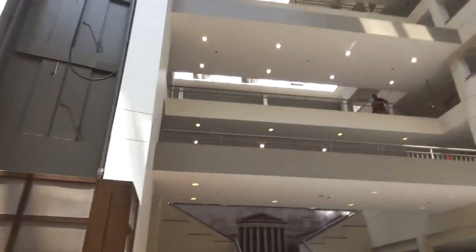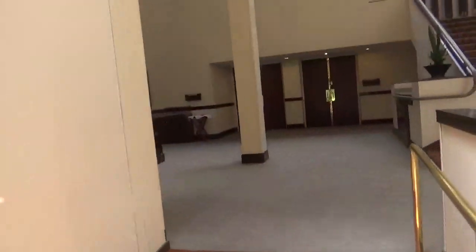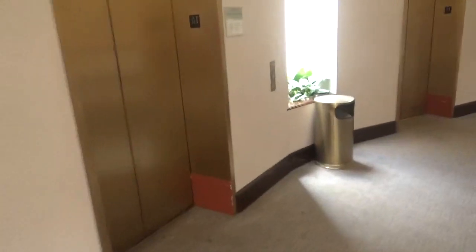We are at the DoubleTree by Hilton in Plymouth Meeting, Pennsylvania. Look at this atrium — it's really nice. We have some elevators to ride that appear to have been modernized recently. I believe these were originally Westinghouse.